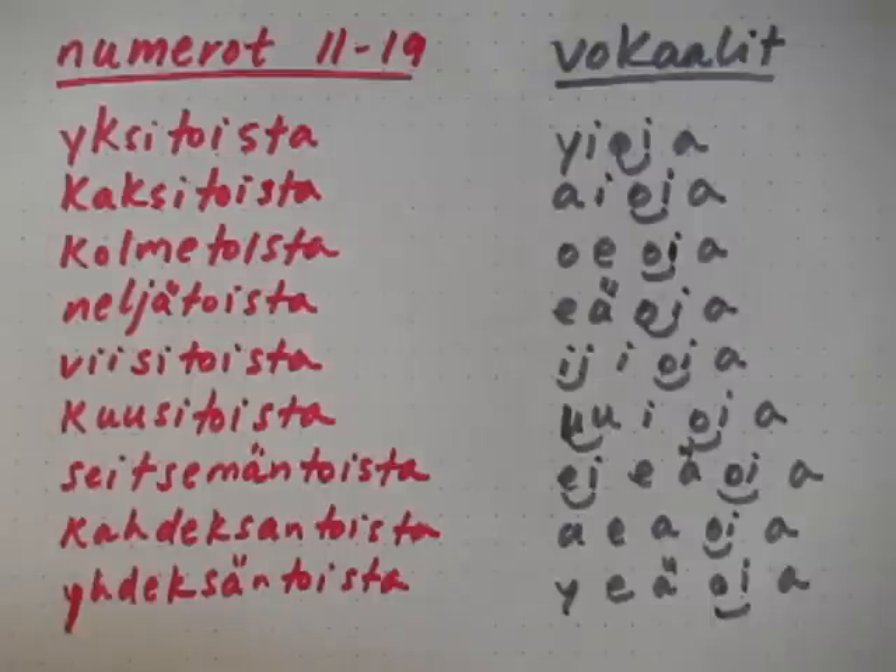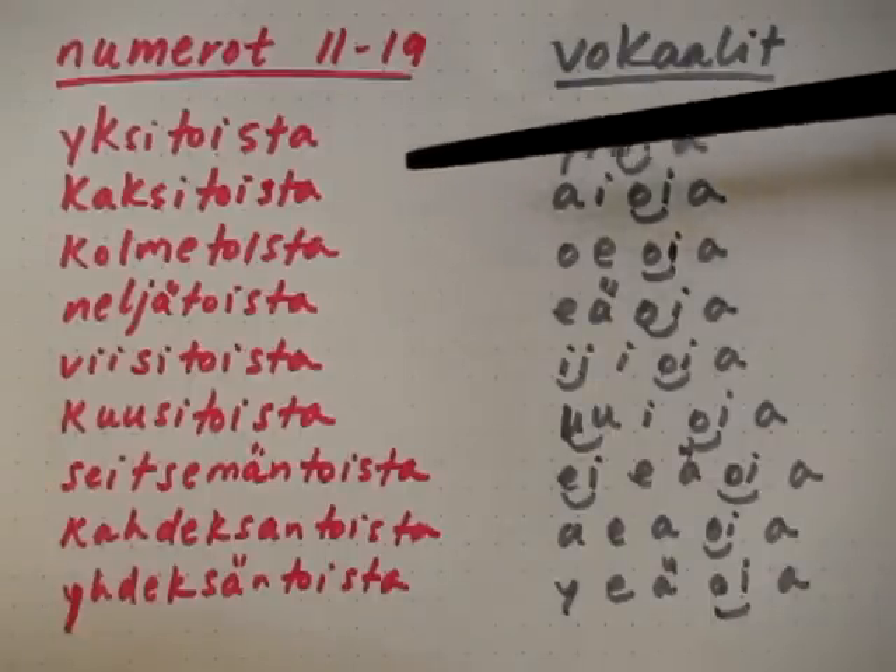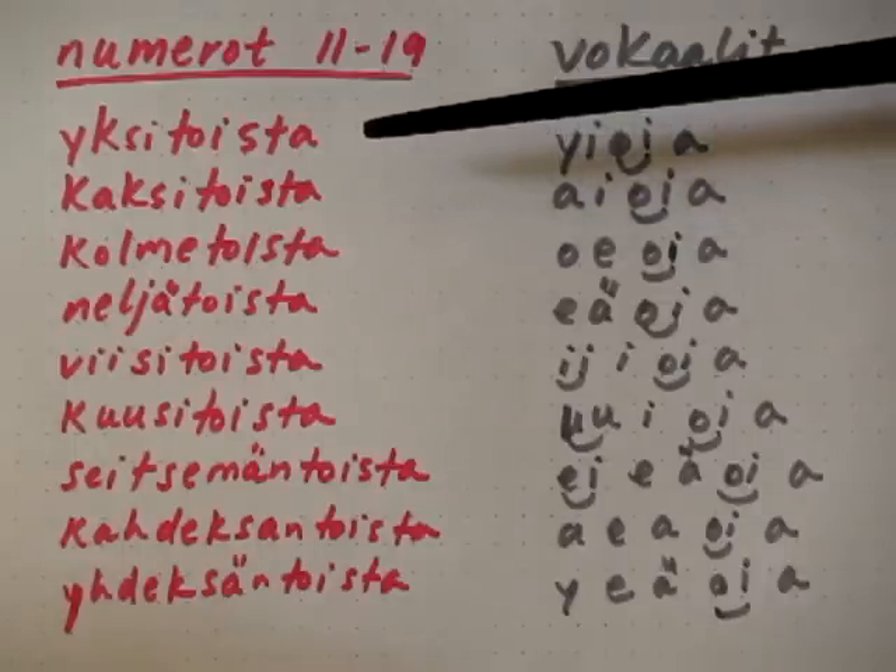A good way to practice pronunciation is to isolate the vowels within a word. Let's use the numbers between 11 and 19 to do this.